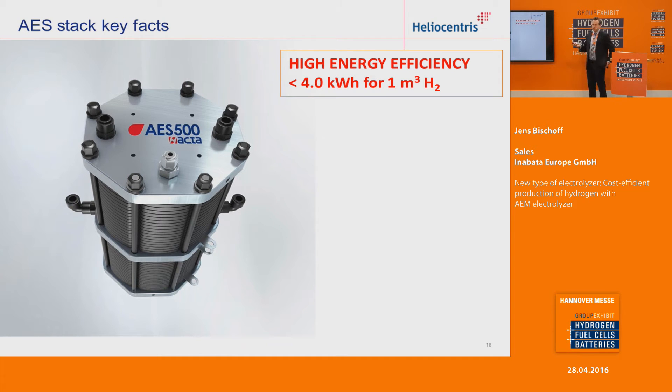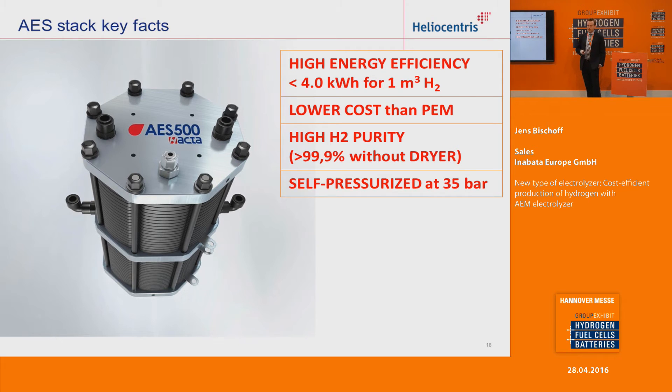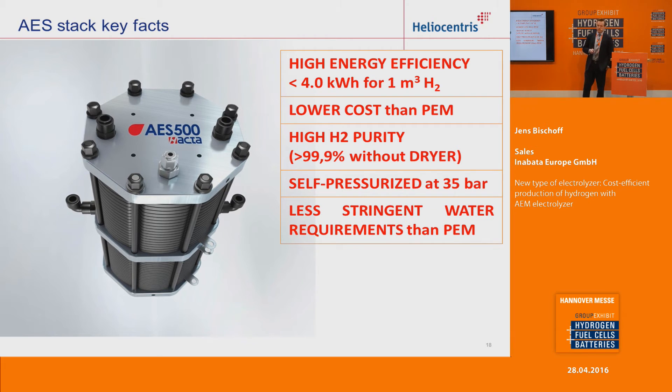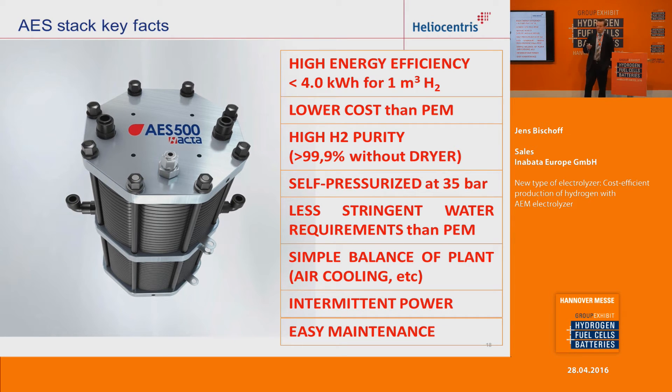Here you see a picture of the stack. Key facts: very high energy efficiency of 4 kWh per cubic meter of hydrogen, so you can have lower cost than with a PEM electrolyzer. Also very important is that you get high-purity hydrogen, and with an additional purifier you can further increase the purity. An important factor is that the hydrogen is self-pressurized at 35 bar. A very important difference to PEM electrolyzers is less stringent water requirements. You also have a simple balance of plant, low maintenance, and it can work with fluctuating renewable energy input.